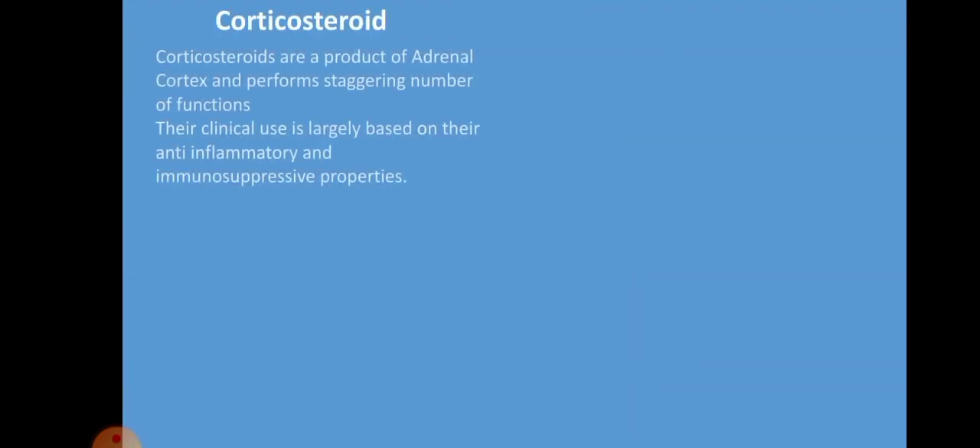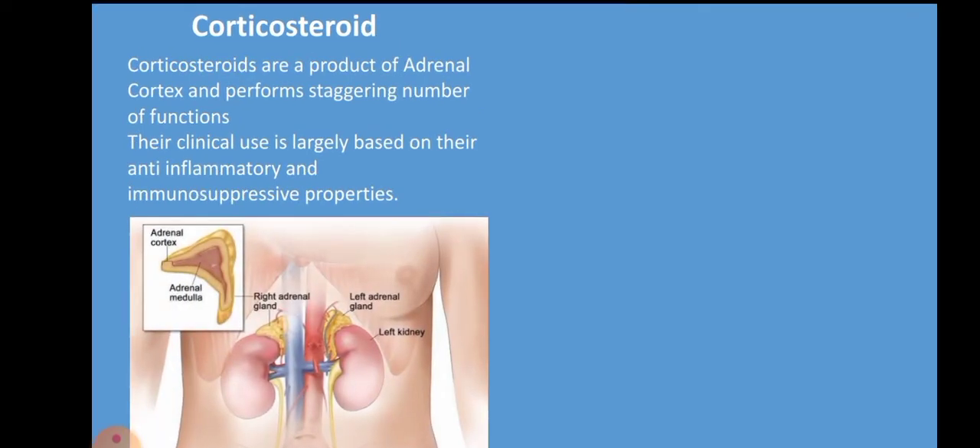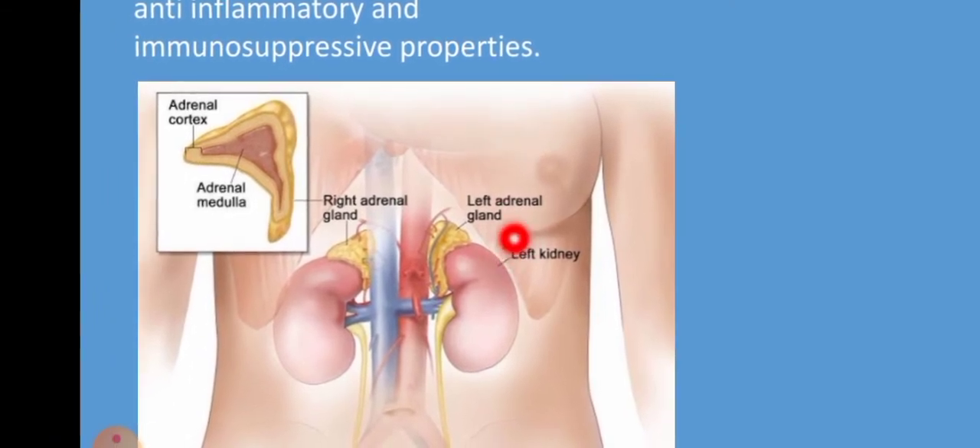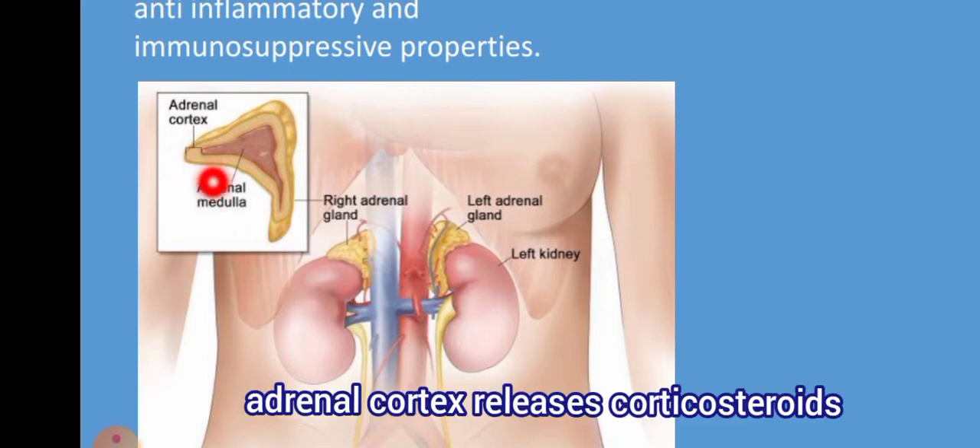Corticosteroids are the hormones that are naturally released in our body. On the top of each kidney we have a gland known as the adrenal gland. 'Ad' means on and 'renal' means kidney, so it is a gland present on top of each kidney. The adrenal gland has two main parts: the outer part is known as the adrenal cortex, while the inner part is known as the adrenal medulla. The adrenal cortex is the part that releases corticosteroids.